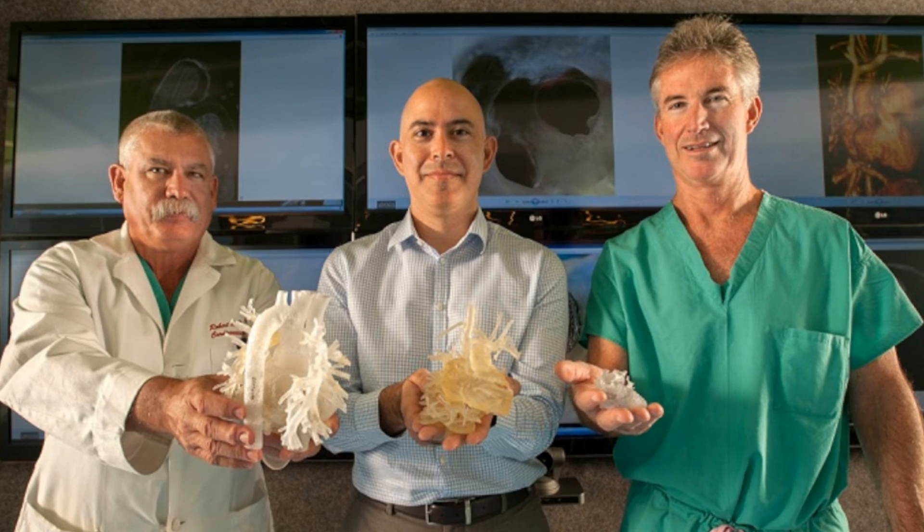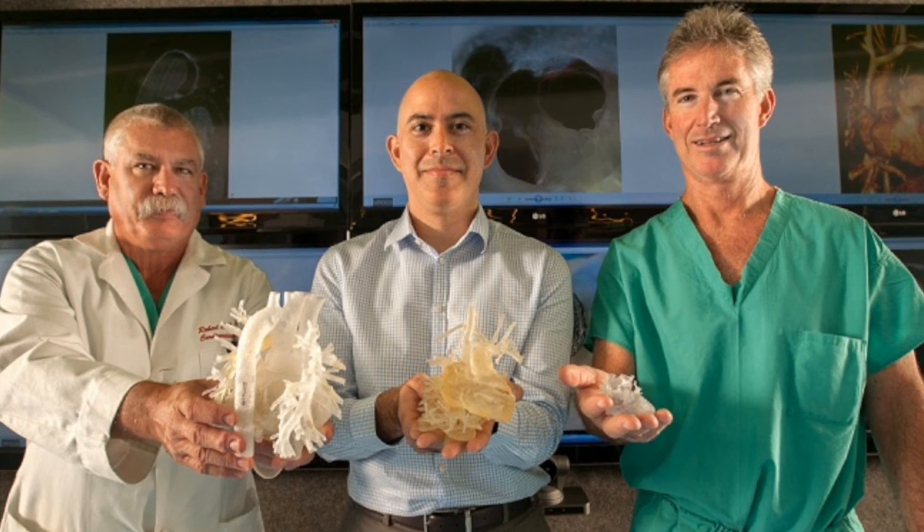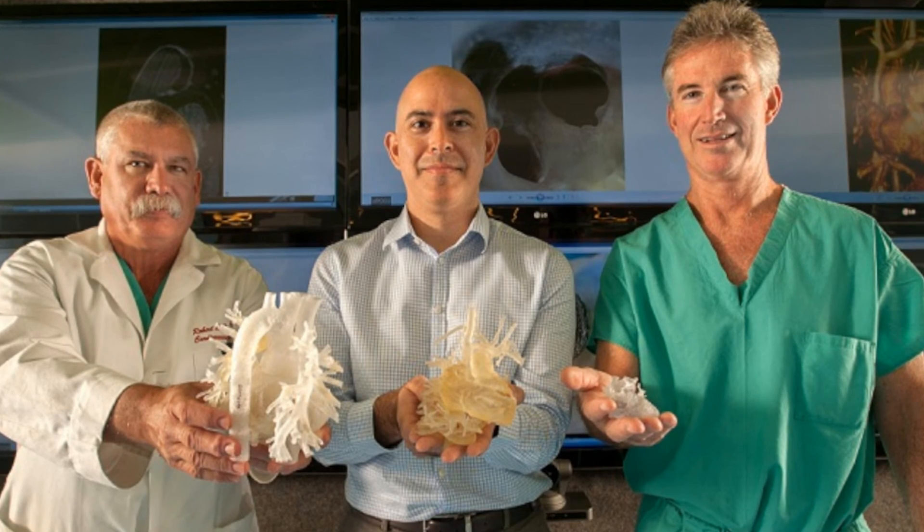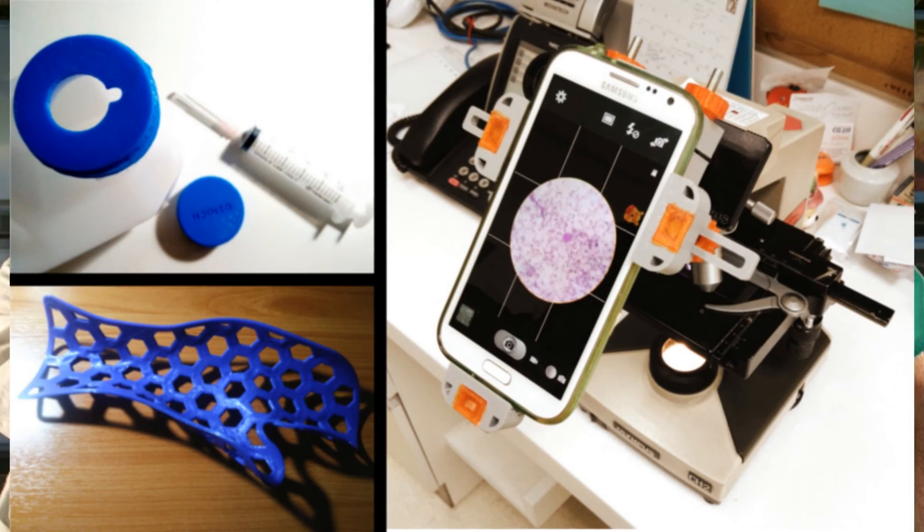Many hospitals are already doing this around the globe, and the more that join in, the better, the cheaper, and the faster healthcare solutions can be developed.